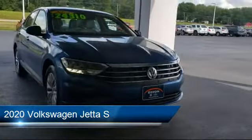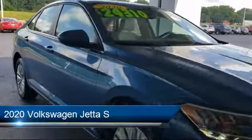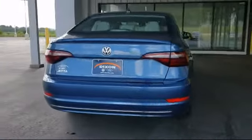This vehicle comes equipped with fully automatic headlights, split fold-down rear seat, alloy wheels, steering wheel controls, rear view camera, and keyless entry.